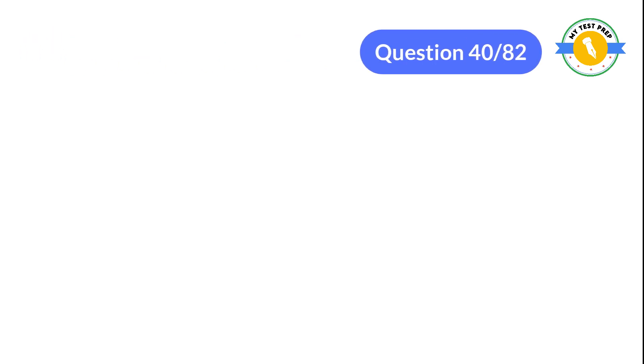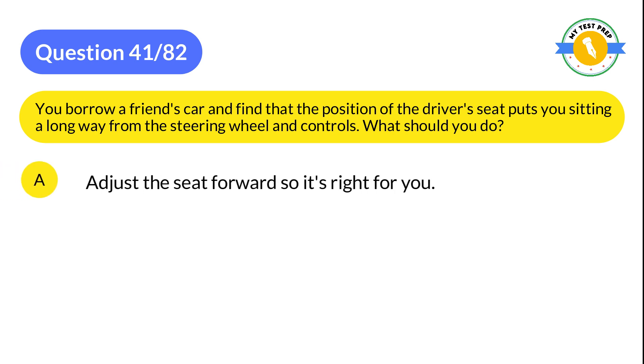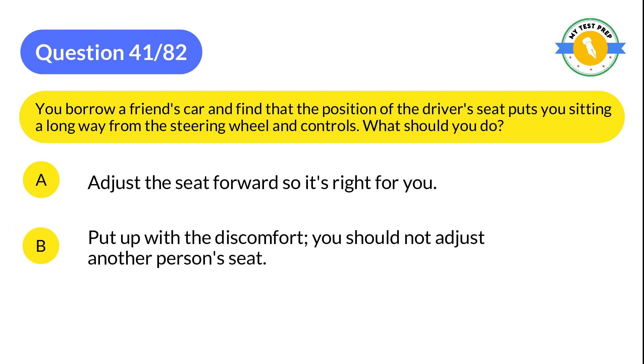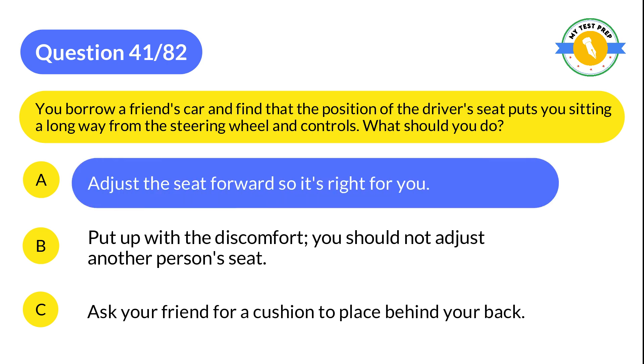Question 41: You borrow a friend's car and find that the position of the driver's seat puts you sitting a long way from the steering wheel and controls. What should you do? A: Adjust the seat forward so it's right for you. B: Put up with the discomfort — you should not adjust another person's seat. C: Ask your friend for a cushion to place behind your back. The correct answer is A: Adjust the seat forward so it's right for you.